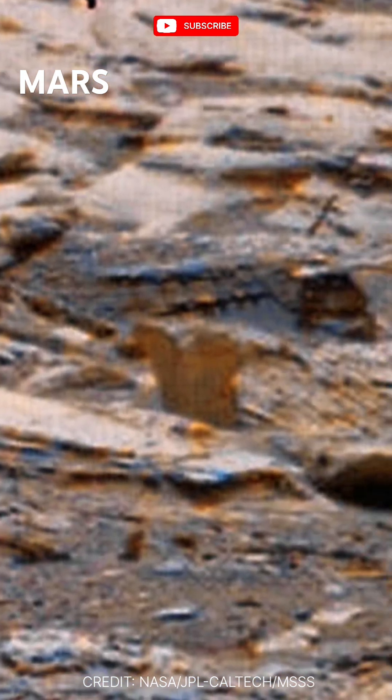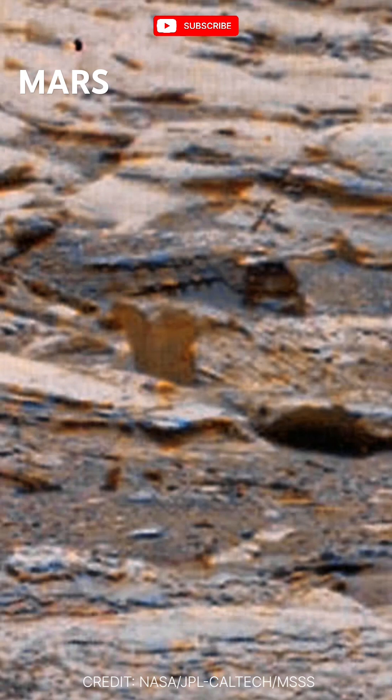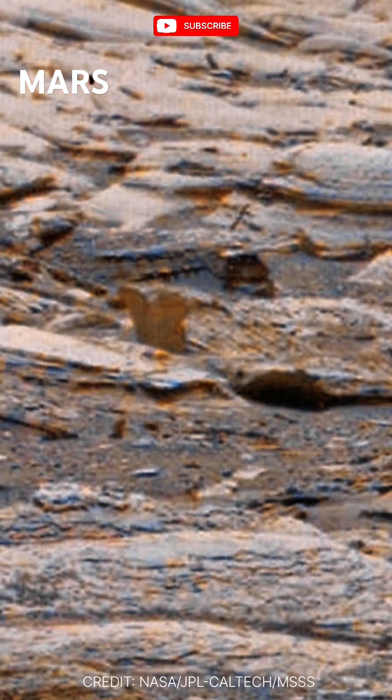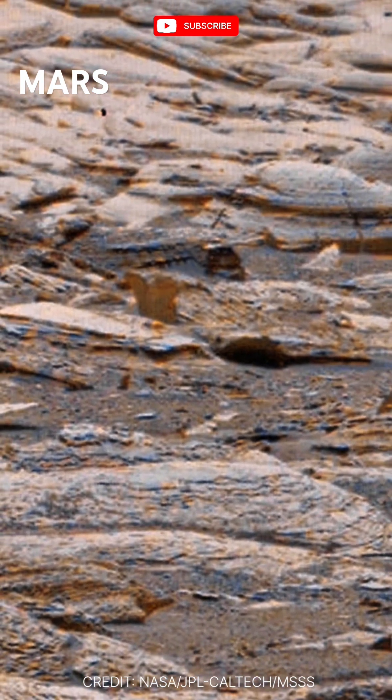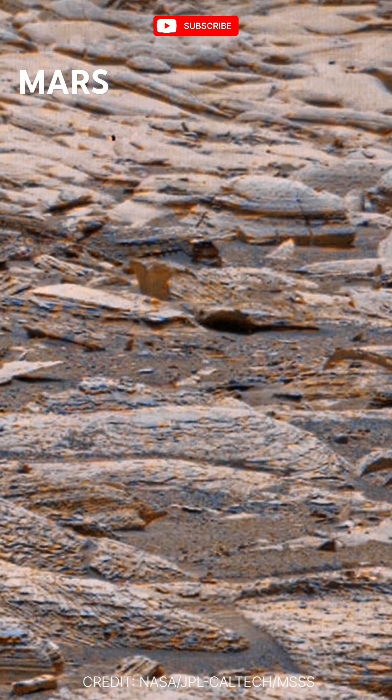This is more than just a barren terrain. It's a snapshot of Mars' dynamic past, hinting at its potential to have once supported life. Let this image inspire you to imagine walking on the red planet and uncovering its secrets.